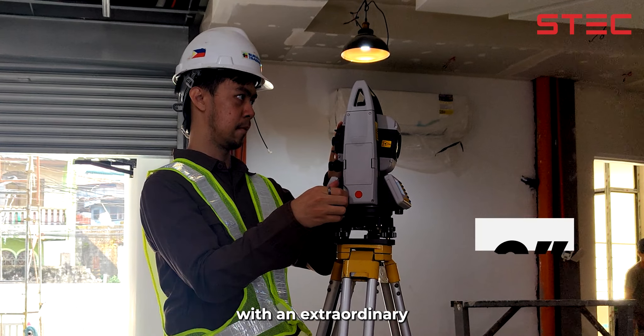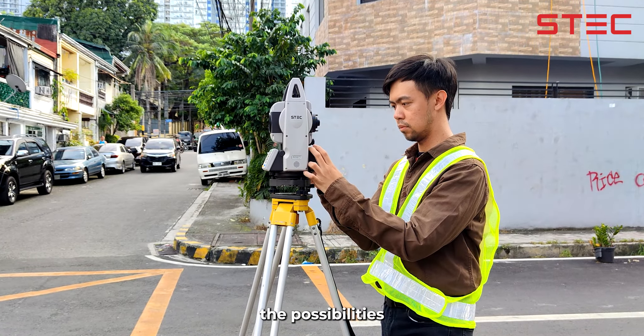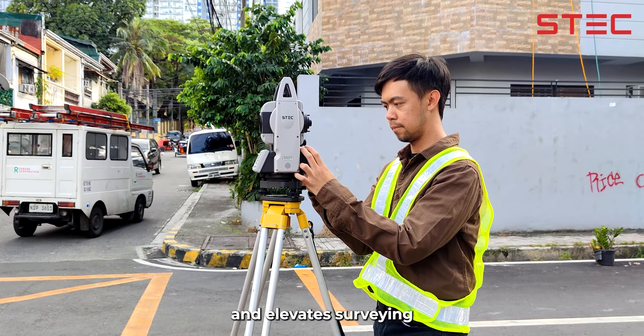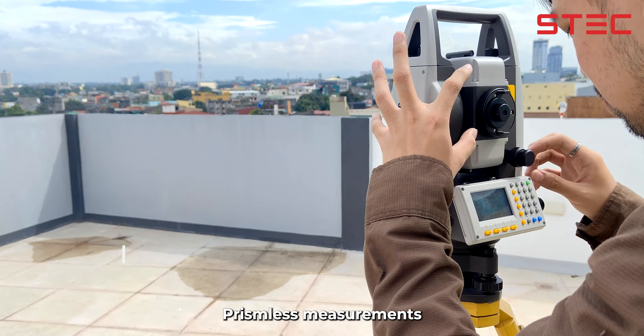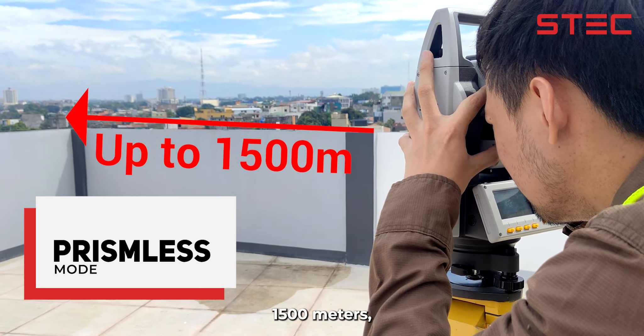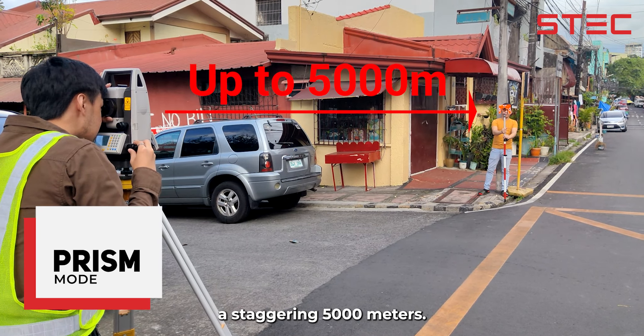With an extraordinary precision of two seconds, STEC Armour 3 redefines the possibilities and elevates surveying to unprecedented levels of accuracy. Prism-less measurements extend up to an impressive 1500 metres, while prism-assisted precision reaches a staggering 5000 metres.